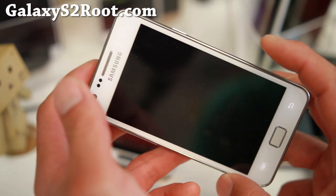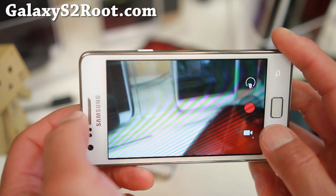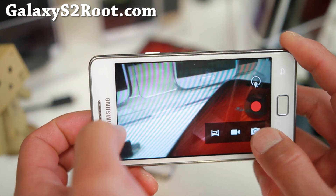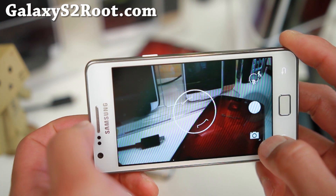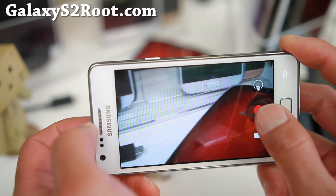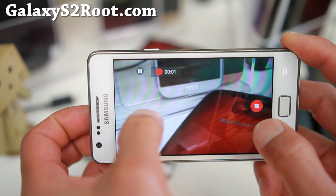Camera works just fine. This is actually a KitKat camera on there — Google camera doesn't work, but this is just as good. So you can take photos and video recording works.